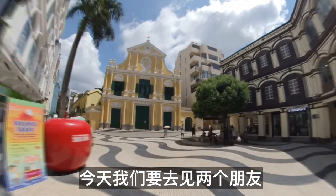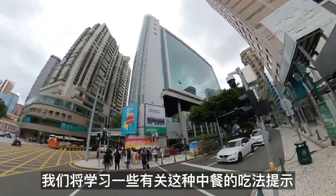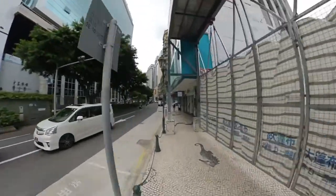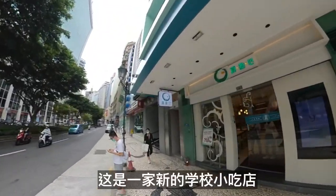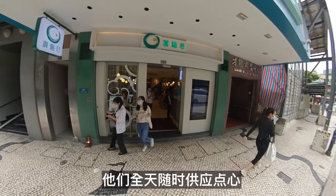Today we are on the way to meet two friends. They will introduce us to dim sum, and we will learn some tips about the way to eat this famous Chinese meal. We have chosen Jen Dim Sum restaurant, which is a new school snack shop that serves dim sum dishes at any time during the day.